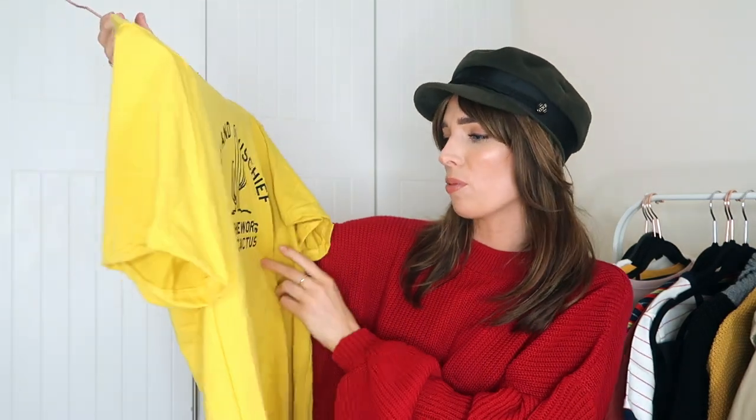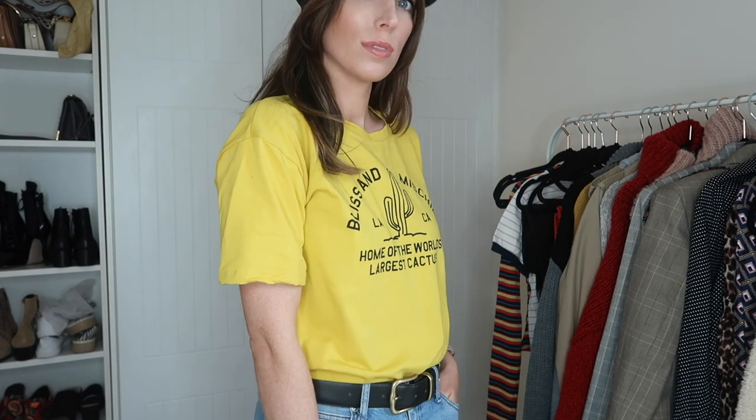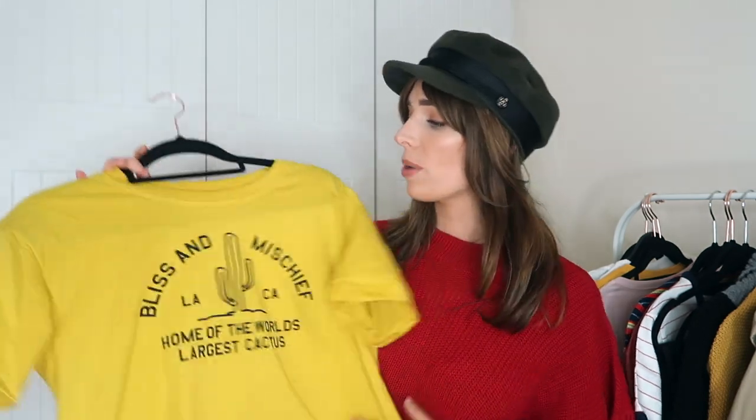The next t-shirt I picked up is this really cool yellow one that says 'Bliss and Mischief, home of the world's largest cactus.' It's one of those really silly t-shirts Shein do — it looks like something you'd pick up in a charity shop from a family vacation, which is exactly why I like it. It has oversized sleeves which I'll probably roll up and it's just perfect for summer. This will look really nice with jeans and a biker jacket — simple outfits.